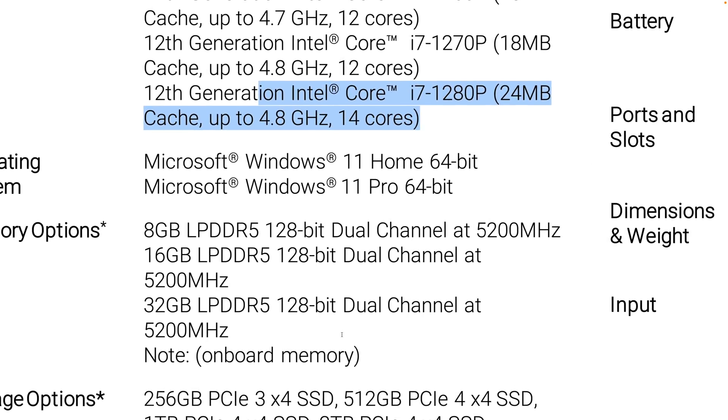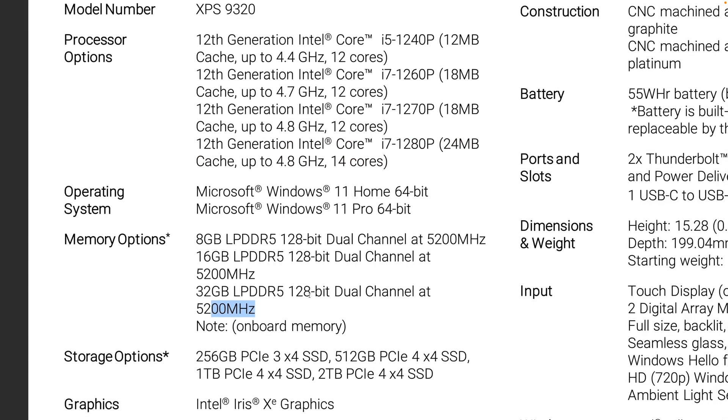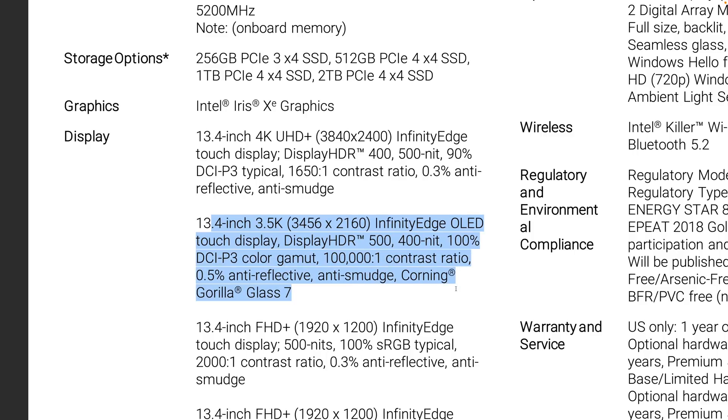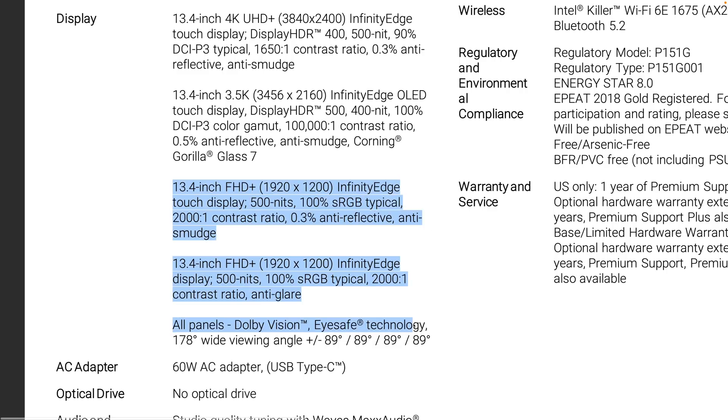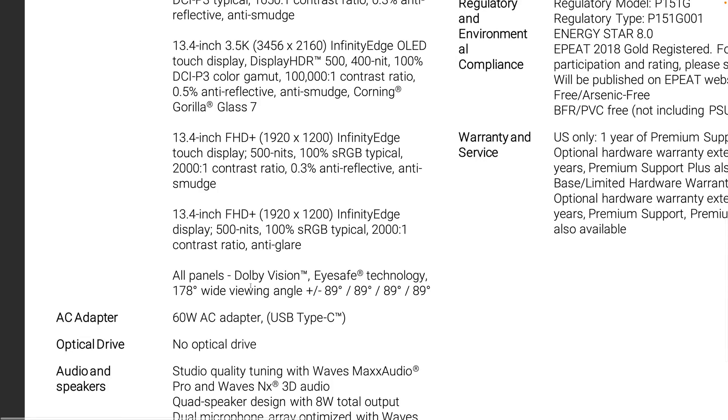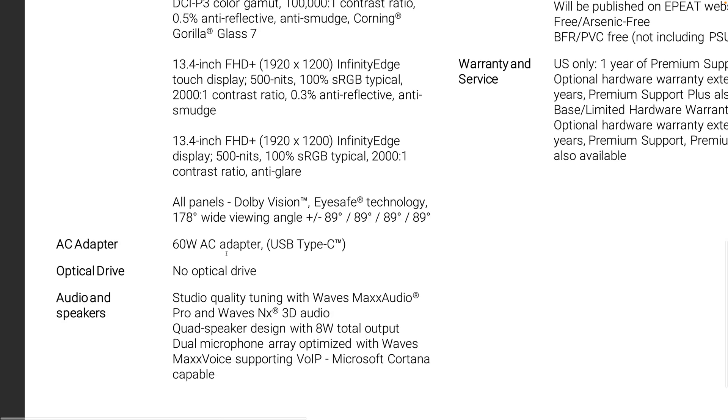The RAM is soldered on, but you get up to 32GB LPDDR5 at 5200MHz — the latest memory speeds. For storage, you want to get the PCIe 4 versions, which start at 512GB. The OLED display is the one I'm going for. The only thing about the OLED is 400 nits versus 500 nits on the 4K, but with OLED you get that contrast. The 3K display is perfect for a 13-inch. There are also full HD versions — both the 4K Plus and OLED are touch, and you can get a non-touch FHD+ at 500 nits with Dolby Vision.